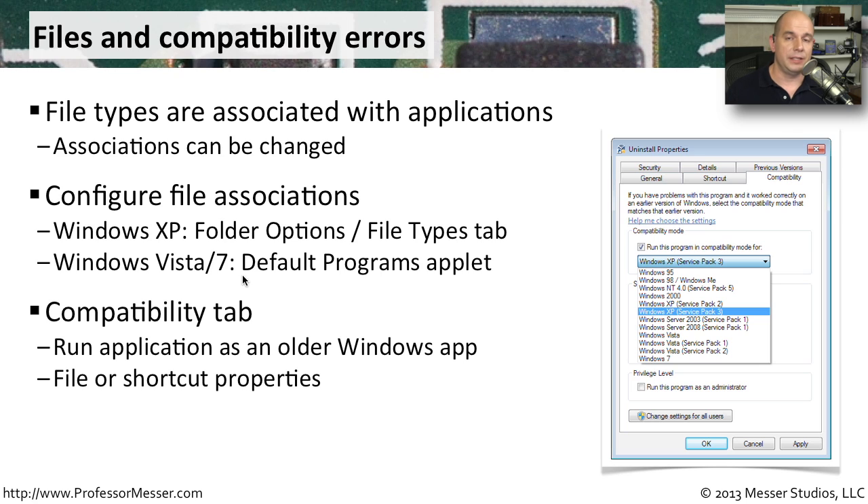If you've upgraded your operating system and some older applications aren't working properly, try changing the compatibility settings for those applications. Right-click the application, go to Properties, and under the Compatibility tab you can choose to run the program in Compatibility Mode for a specific older operating system. Sometimes those older apps that haven't been updated can still run just by using this Compatibility Mode.